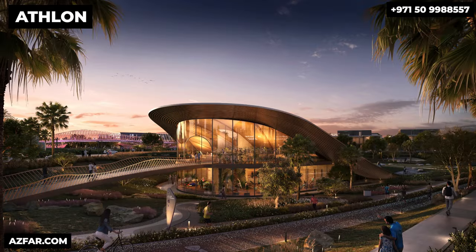This is very close to what Aldar recently launched — Athlon — which is around 10 minutes from here. All townhouses and villas in Athlon sold out in two days, so the demand for wellness living is clearly there. Let's go back to the Heights.